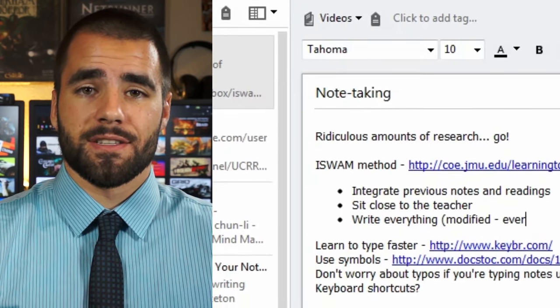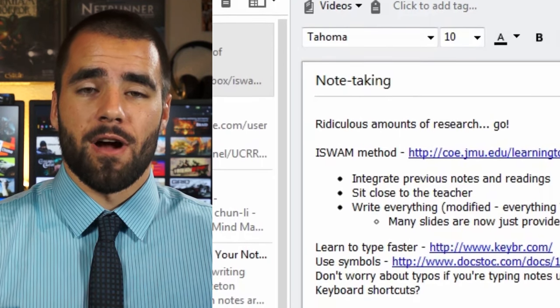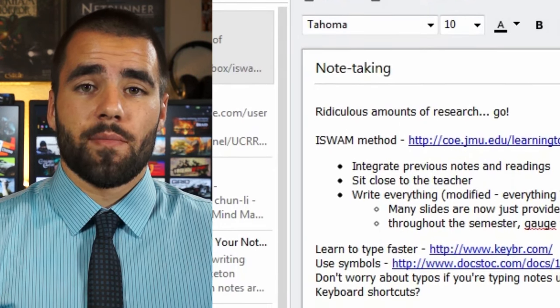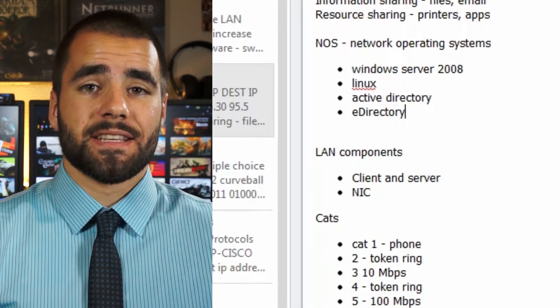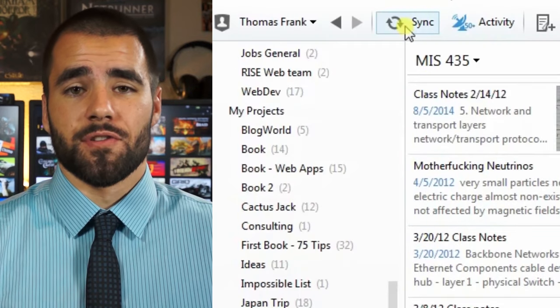On the one hand, taking notes on a computer is, in most cases, a lot faster than writing them down by hand. You can also go back and add things to already written notes, reformat things easily, and as an added benefit, you can sync things to different devices if you're using an app like Evernote. That way, you can study notes on your phone or any other device you have with you.